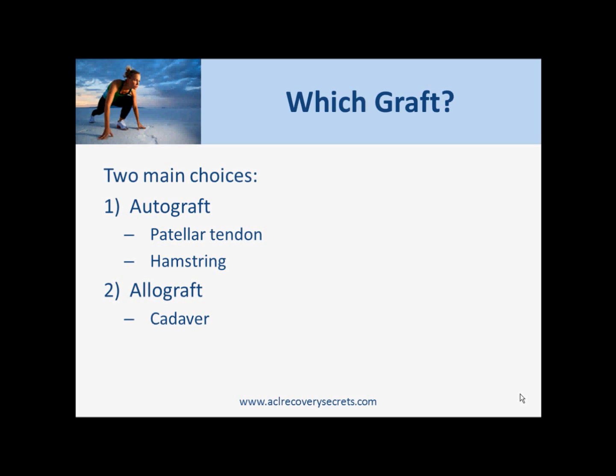I was put on a special machine that tests the strength of your ACL, and in actual fact the strength of my cadaver graft was stronger than the ACL in my other knee. So all of what I said about the allograft providing a weaker ACL — in my case it actually resulted in an ACL stronger than my good knee. Something worth thinking about.